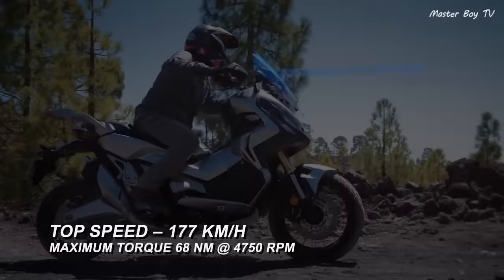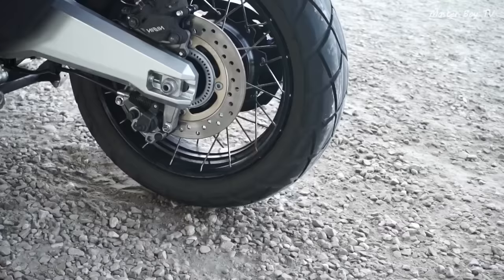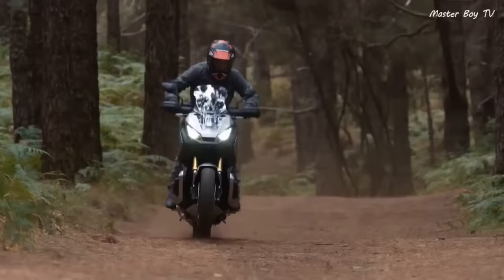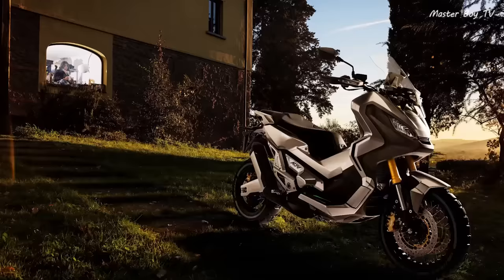The most unique feature of the X ADV is its DCT transmission, which allows a natural gear shifting experience, unlike the CVT transmission in other sports scooters. The front lights of the scooter resemble the lights of a CBR sportbike, and the scooter comes with mobile charging facility, knobby tires for off-roading, and ABS brakes as well. The X ADV has a base price of $13,700.